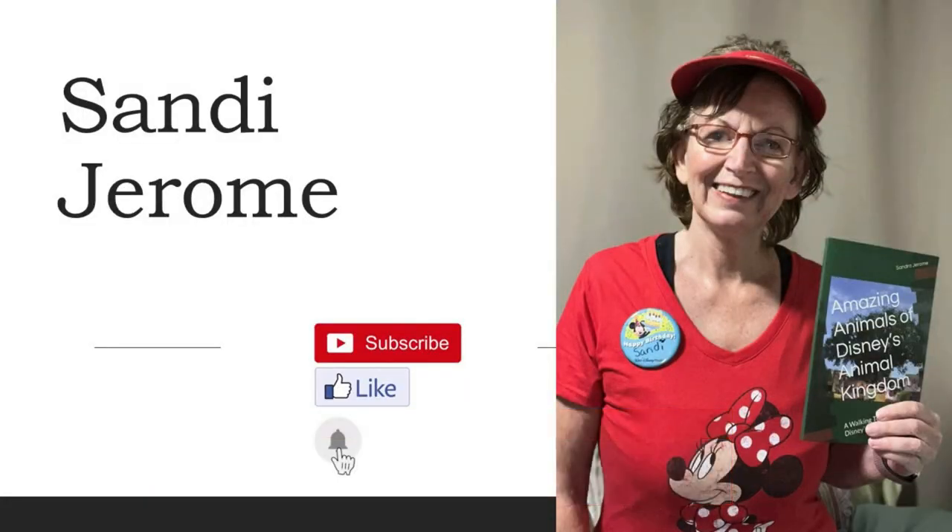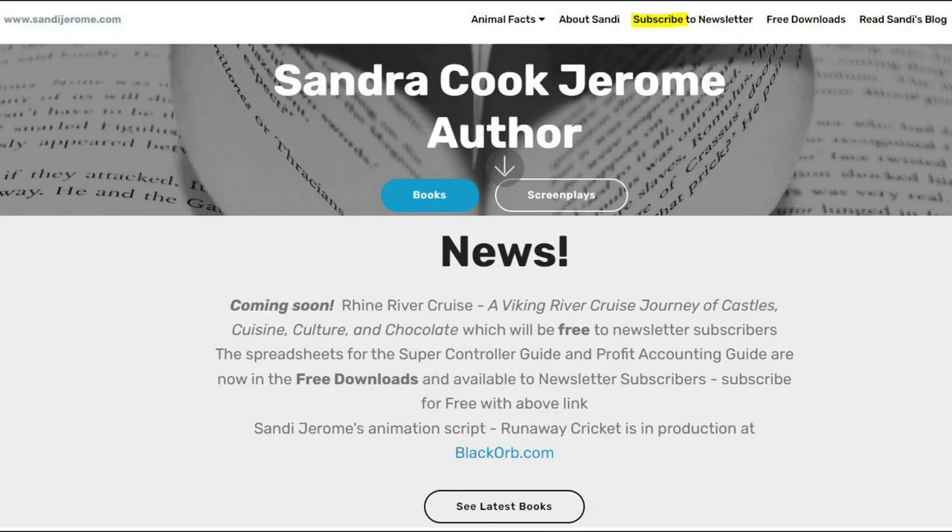Please like and subscribe and click the little bell to get notifications of new videos. And please visit my website, sandyjerome.com, and click on subscribe to newsletter to get free downloads and other free items.